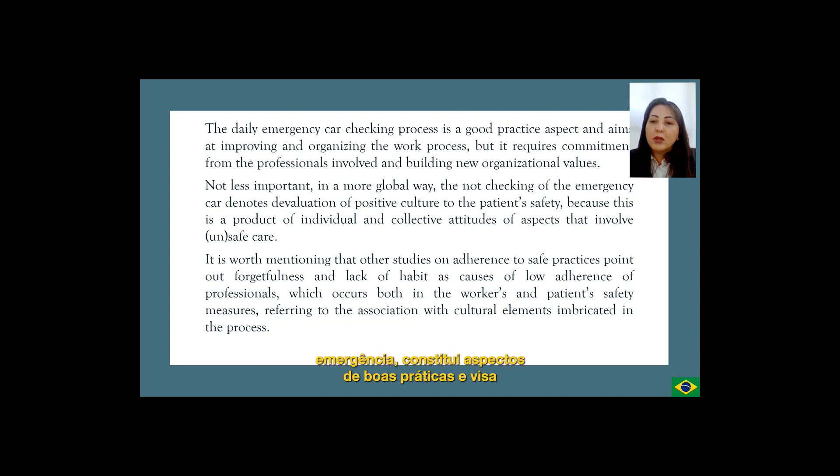The daily emergency car checking process is a good practice aspect aimed at improving and organizing the work process, but it requires commitment from the professionals involved and building new organization values. Not less important is a more global view that the not checking of the emergency car denotes devaluation of a positive culture toward patient safety, because this is a product of individual and collective attitudes involving unsafe care. Other studies on adherence to safe practices point out forgetfulness and lack of habit as causes of low adherence, referring to the association with cultural elements imbricated in the process.